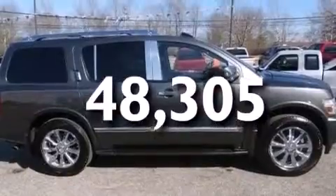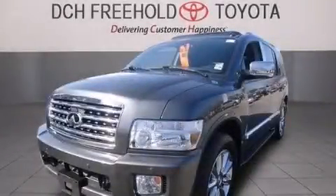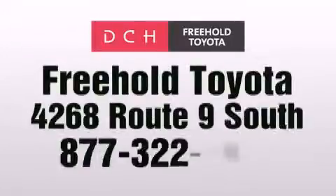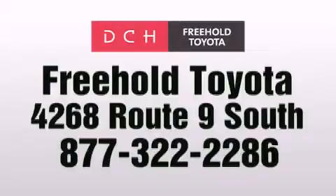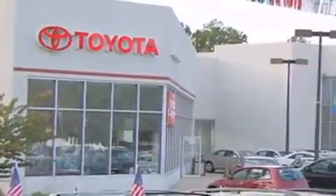We hope you found this video informative. Please contact us today. DCH Freehold Toyota is located at 4268 Route 9 South in Freehold. We are proud to be one of the premier dealerships in the area for new and certified Toyota cars, trucks, and SUVs.